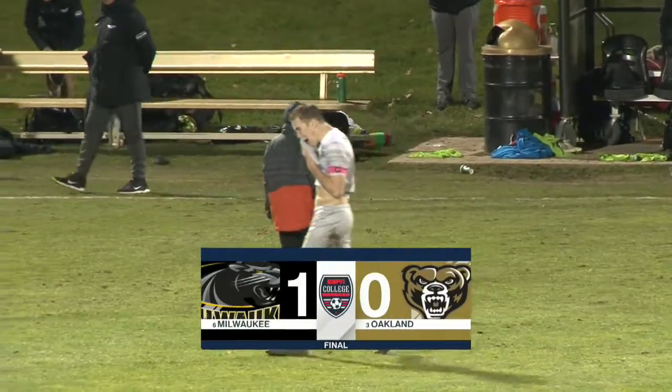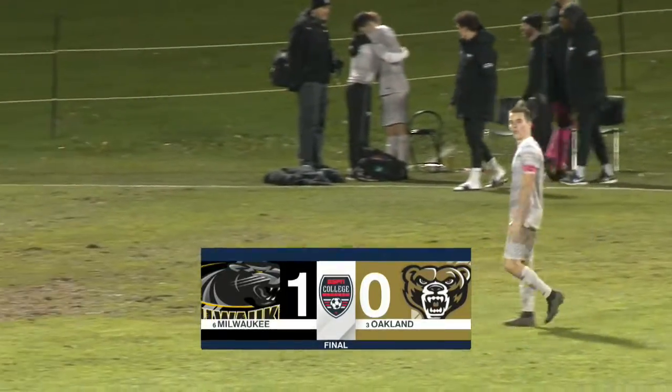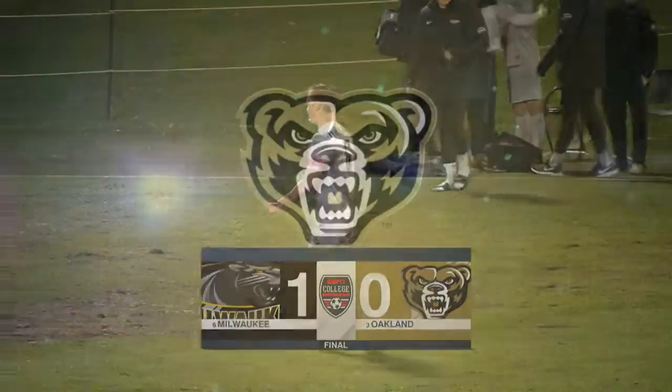They get a 1-0 win, they are moving on. They will be going on to Dayton to take on the number one overall seed, Wright State Raiders. So from Brock...